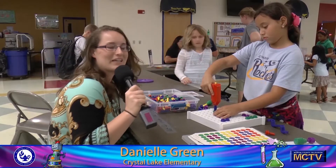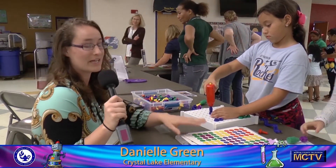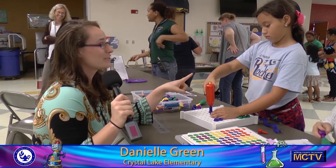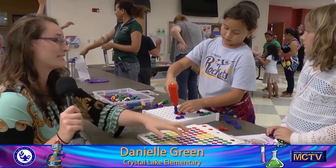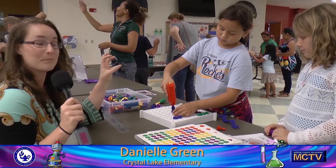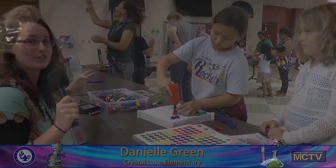Hi, I'm Danielle Green. I'm a first grade teacher from Crystal Lake. Right now we're doing design building. The students are able to go ahead and use different drills and drill bits to come up with different designs, manipulate them, and experience what it's like to use different tools.